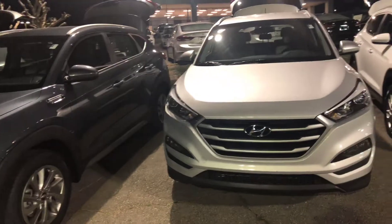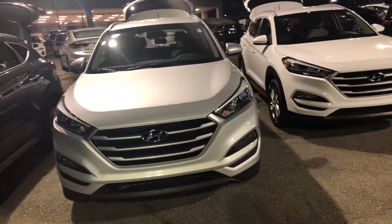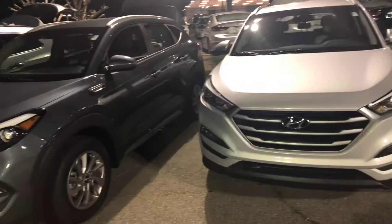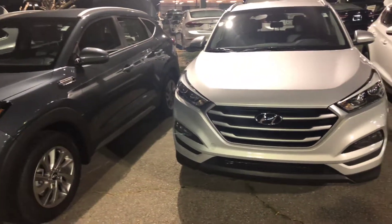Very low mileage on each of these three vehicles. So come on down to 1601 South Creek Parkway and give one of these babies a test drive. Ask for Sharon and I'll be glad to help you.